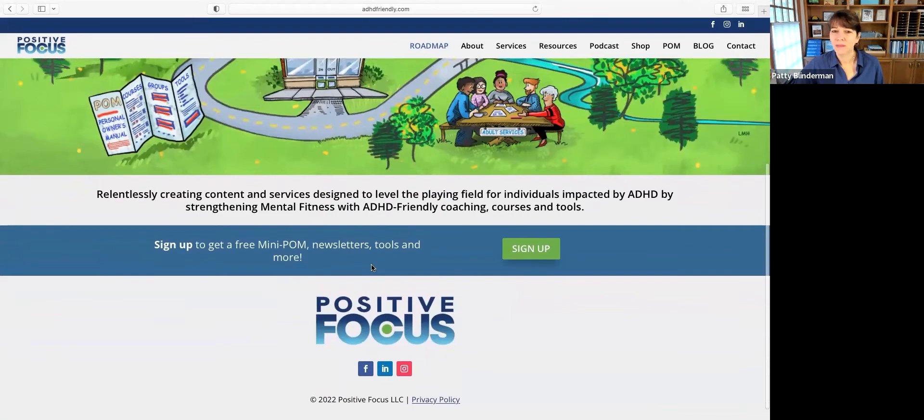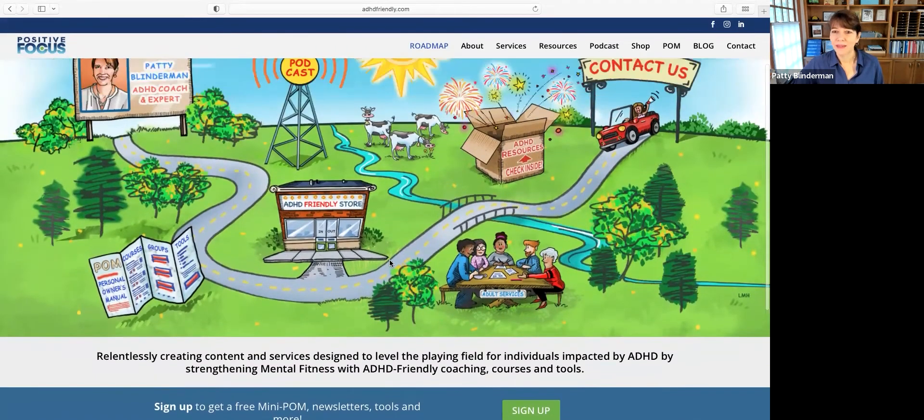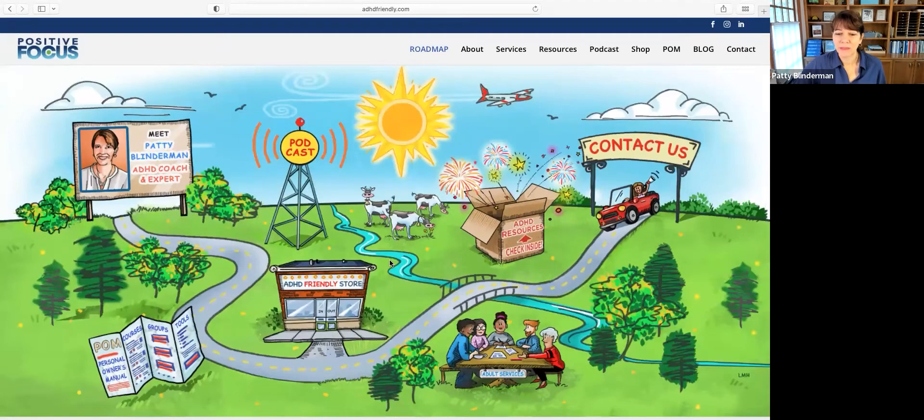You can sign up for a free mini plan and get my newsletters and free tools. Everything navigates from the homepage. This was just an idea that I had, and I had to find the right fit for how to turn my idea into reality.